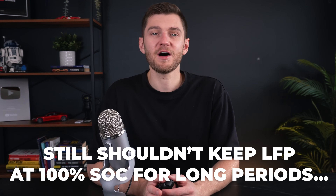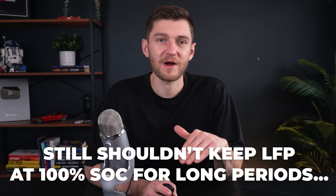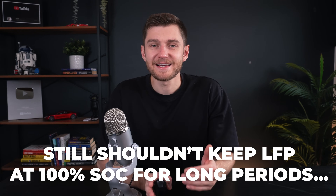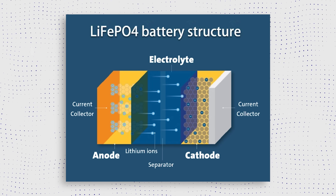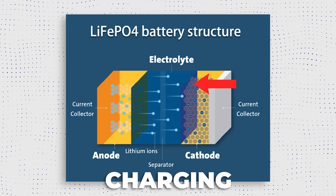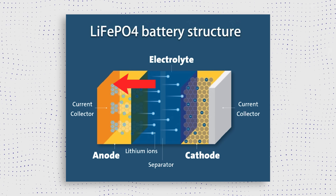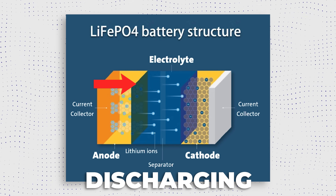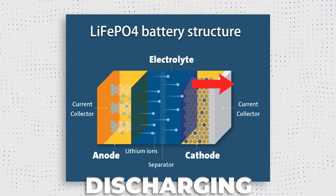Lithium batteries work by moving lithium ions between the cathode and the anode, typically made of graphite, during charge and discharge cycles. When charging, lithium ions leave the cathode and move to the anode, creating an electric current. When discharging, the ions flow back, releasing energy to power devices.